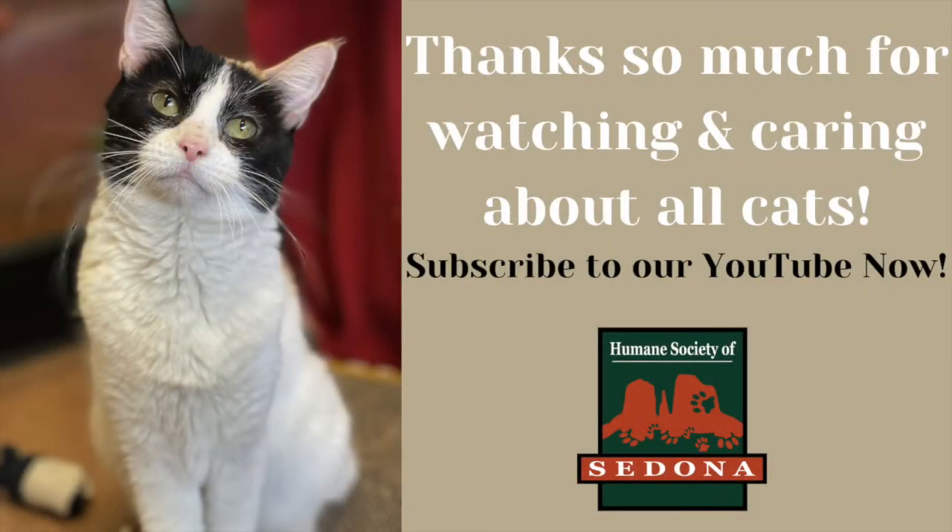Thank you so much for watching and caring about all cats. Subscribe to our YouTube channel so you can keep up to date with all of our new videos.